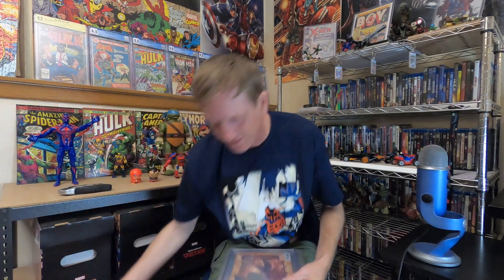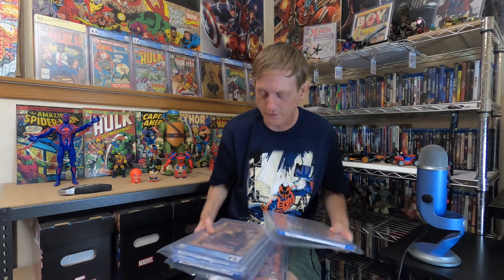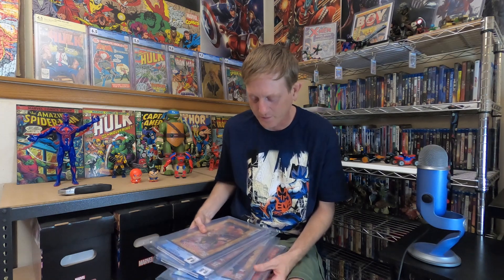Four new 2099 first appearance 9.8 slabs for relatively cheap. This is the run that came out last year in 2022 — issues two, three, four, and five, which all contain first appearances of 2099 characters. That is what I got today: some more 2099 first appearance goodness with these super cool homage borders. I love this stuff. I hope you guys all had a great week, and as always we'll see you guys next time — have a great day!